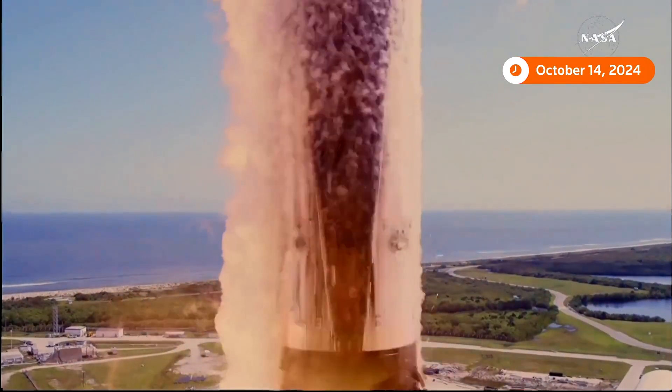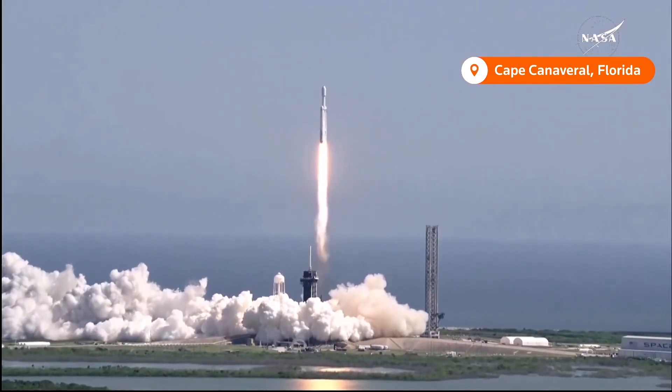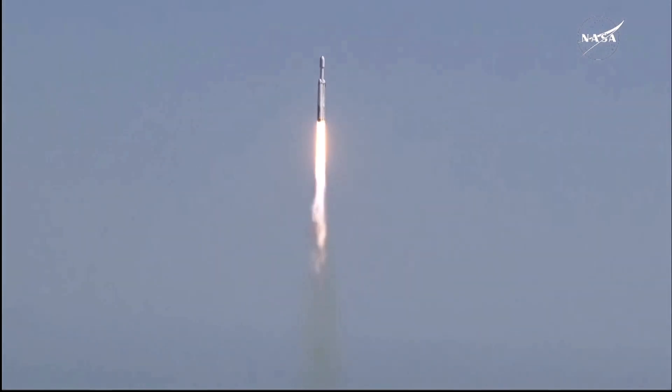A Falcon Heavy with the Europa Clipper, unveiling the mysteries of an enormous ocean lurking beneath the icy crust of Jupiter's moon, Europa.